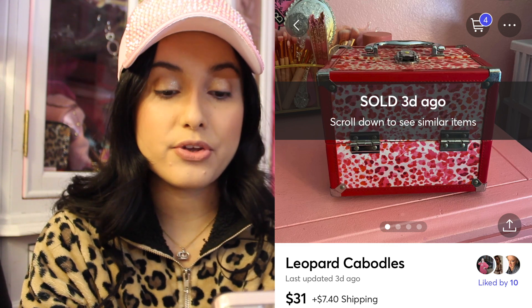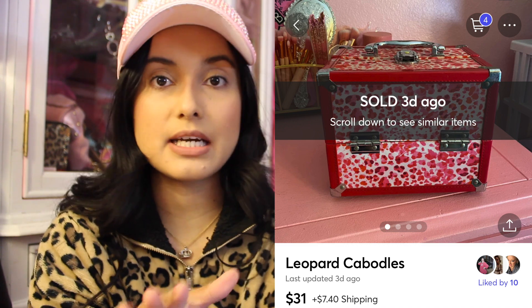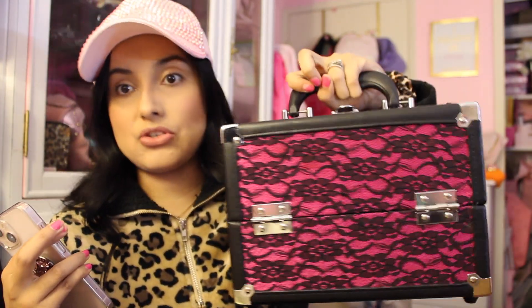The next thing that sold was this leopard Caboodles, which sold for $31. Absolutely gorgeous — I love the leopard, pink and white. I actually just got a new Caboodle in that I need to post. I love selling Caboodles; I think they're very nostalgic. This was like my childhood — you could put your nail polish or cosmetics in here. Definitely an early 2000s thing. That one sold over on Mercari for $31.